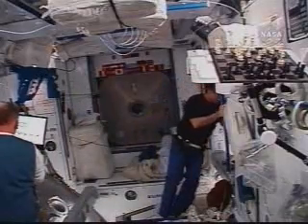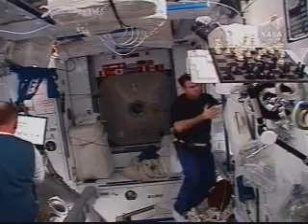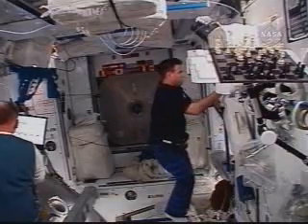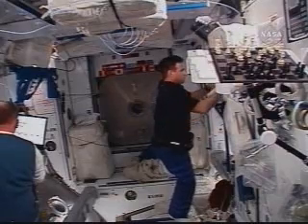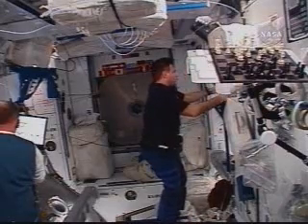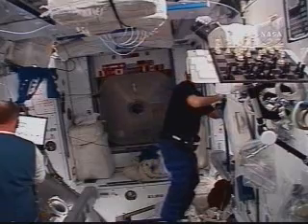We'll take the opportunity now to introduce you to the two crew members whom Greg Shamatov will soon be joining as members of the International Space Station's Expedition 18 crew. We'll just reschedule the second relocation and be done with it. The International Space Station's Expedition 18 crew members are both veterans of missions to this orbiting outpost, and both are eager for a return engagement.